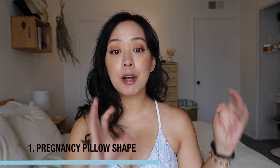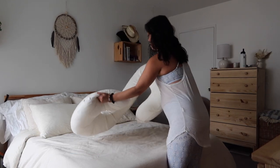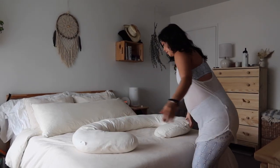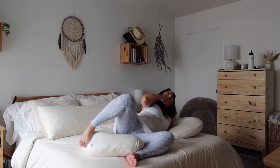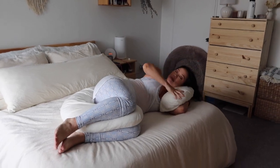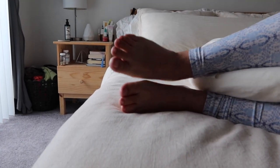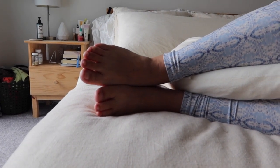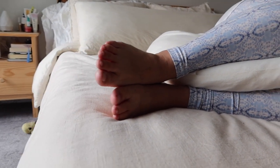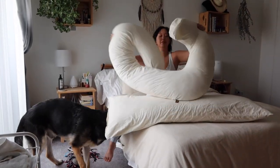Pregnancy hack number one: the shape of your pregnancy pillow. I would advise you to pick up a pregnancy pillow pretty early on so you get the most bang for your buck. I started with a C-shape pillow first and unfortunately felt like it was deflating pretty quickly. It wasn't the best for my body and what I needed it for. My physical therapist personally recommends a rectangular long body pillow that's a little firmer.